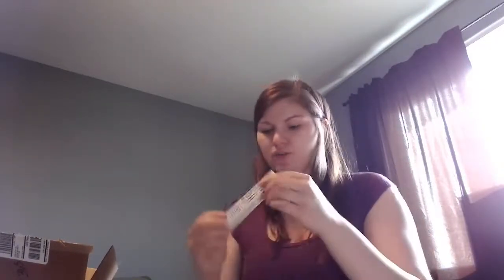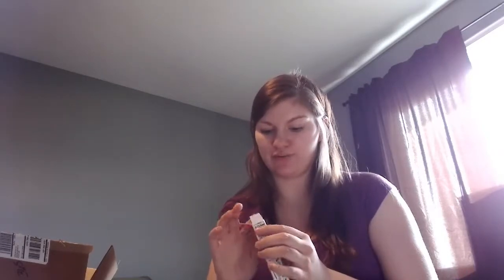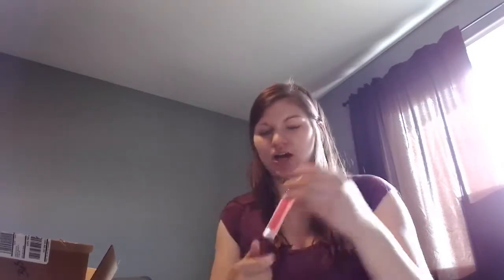There was a promotion that if you spent $30 on Buxom products you got a free makeup bag. Since they're 50% off I decided to get two more. The other one I got — Jacqueline Hill actually talked about it, I want to say in her June favorites of 2015 — is in the shade Mai Tai.